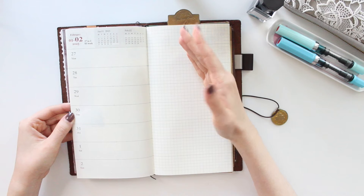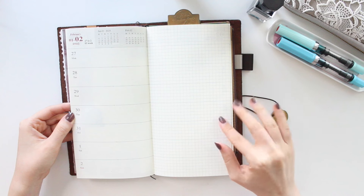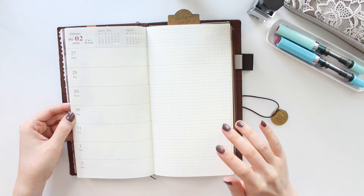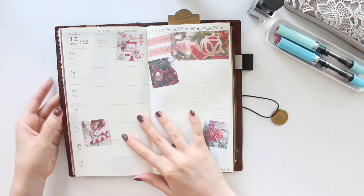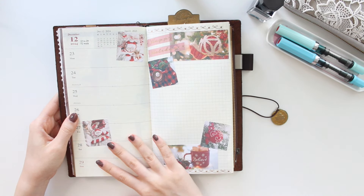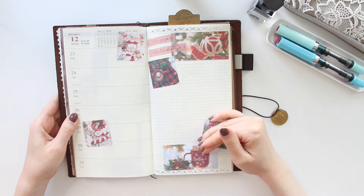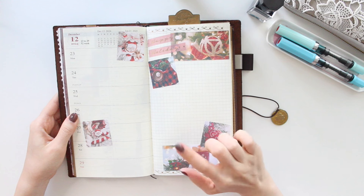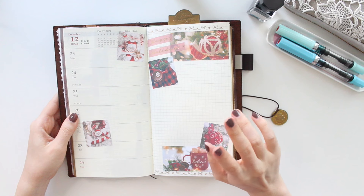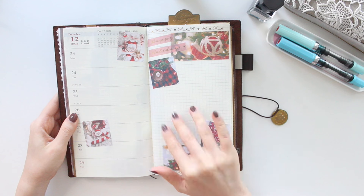Let me show you a blank one — it has mini calendars at the top for the current month and next month, dates on the side, and it's a weekly calendar with Monday to Sunday. The other side is open grid space. I thought this layout would be great as a weekly memory planner — I can write day-to-day highlights and do a little bit of journaling for the week.